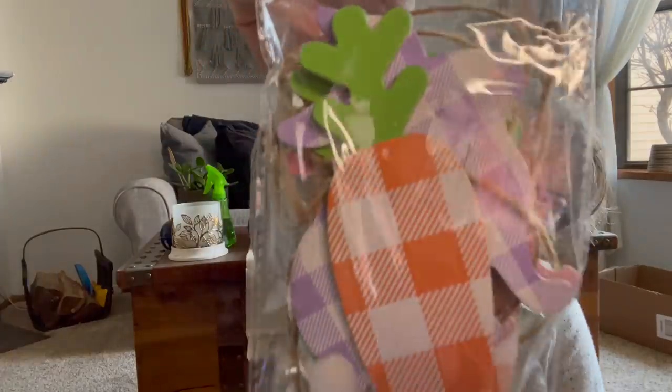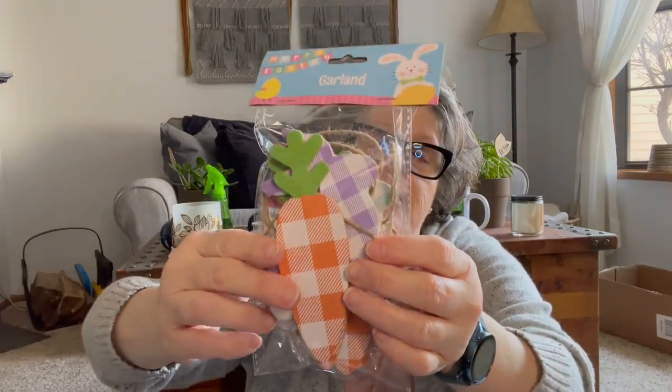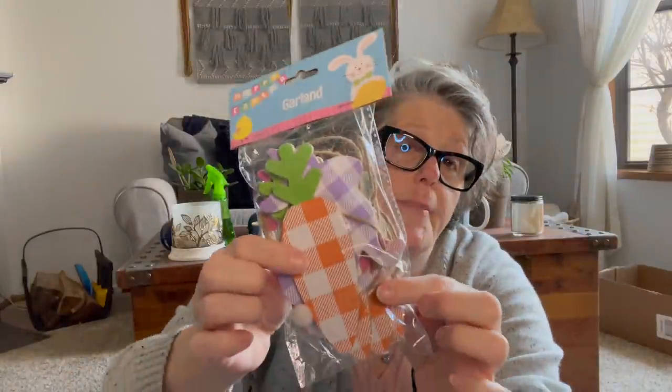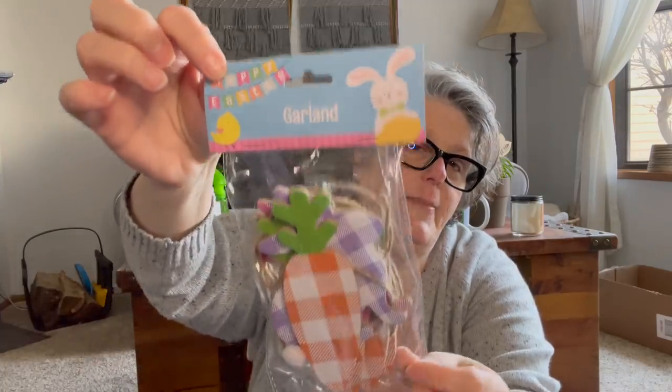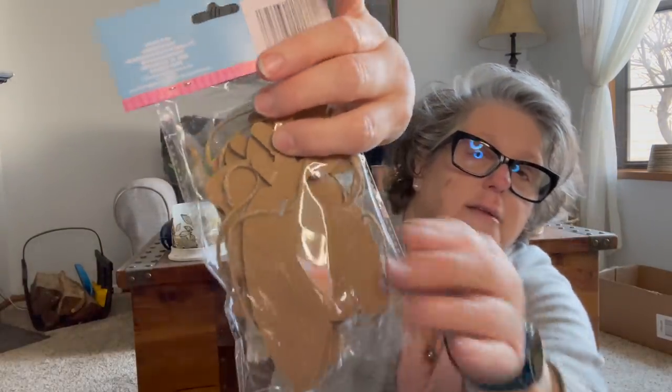I found garlands — they had them in a couple of varieties. One was just carrots and this one is carrots and bunnies. They're all in Buffalo check in different colors — carrots are orange and bunnies are purple, pink, and teal. This will end up on my mantle. I love that they stapled the back so they hang straight and don't turn. If you want to use these on anything else, they're MDF board — really good quality. You can cut off the rope and use them on anything.